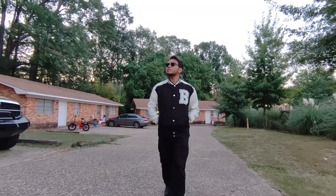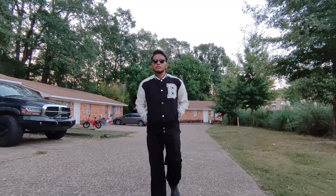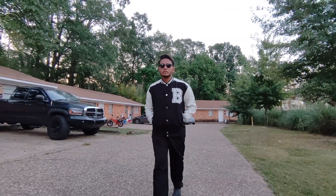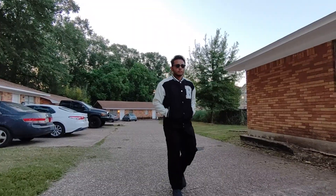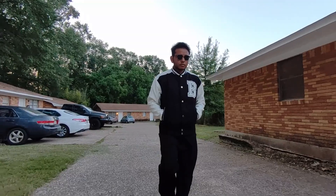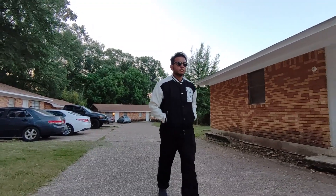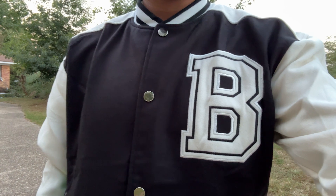Design-wise, the jacket features a standout embroidery letter B patch on the chest, which adds a unique touch to its classic varsity design. The contrast long sleeves, middle snap button closure, and ribbed stand collar enhance its vintage look. For those who prefer a subtler look, there's also a variant without the B patch, giving you the flexibility to choose according to your style preference.